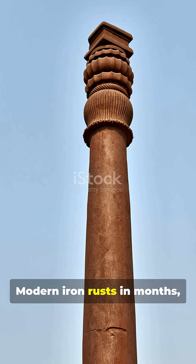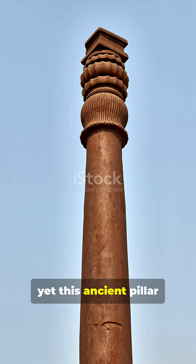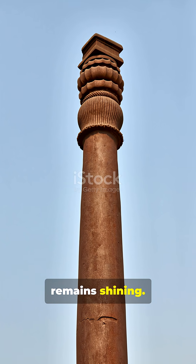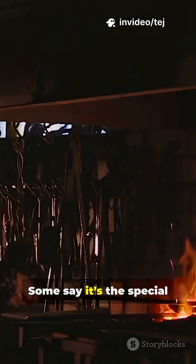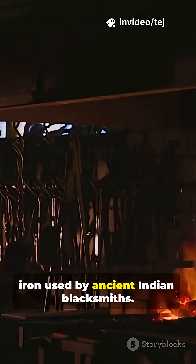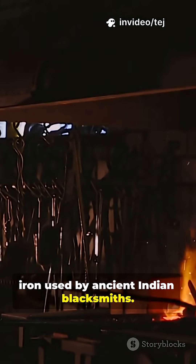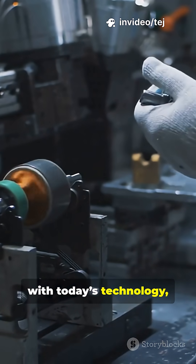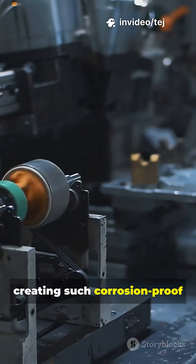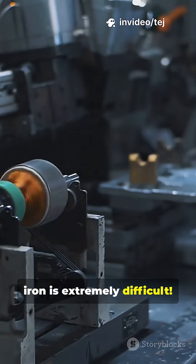Modern iron rusts in months, yet this ancient pillar remains shining. So, what's the secret? Some say it's the special iron used by ancient Indian blacksmiths. Others believe it's a protective layer formed naturally over time. But here's the twist — even with today's technology, creating such corrosion-proof iron is extremely difficult.